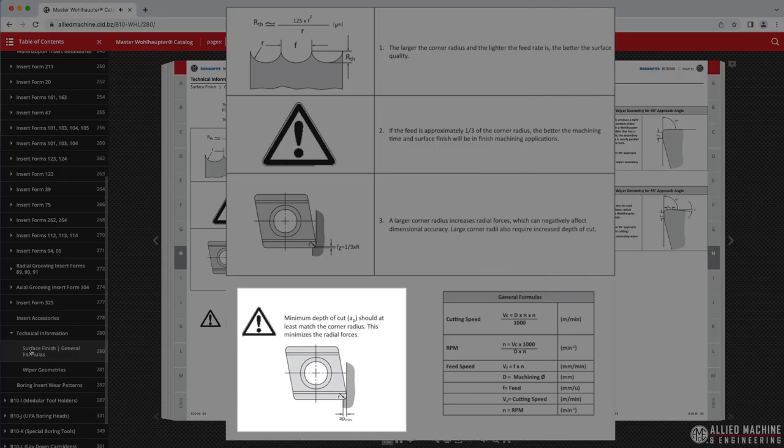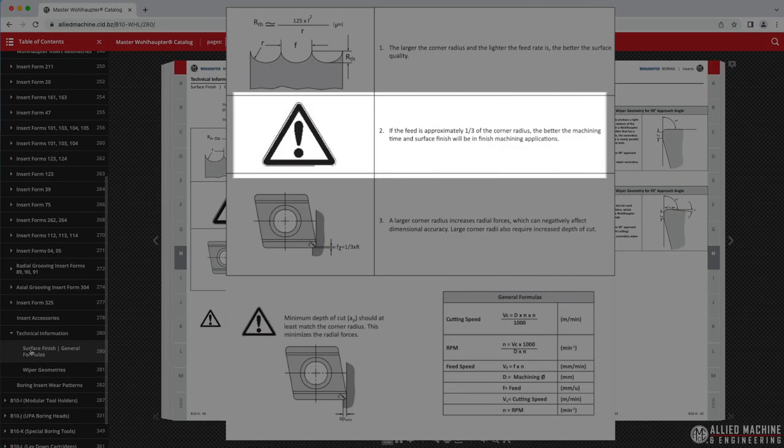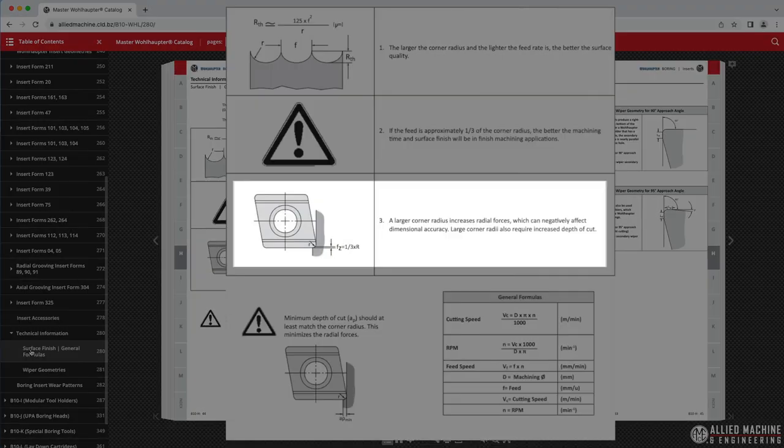Since the depth of cut should be at least equal to the nose radius, and the feed rate should be at least one-third of the nose radius, larger nose radii create more tool pressure, often compromising surface finish and repeatability in more difficult applications.